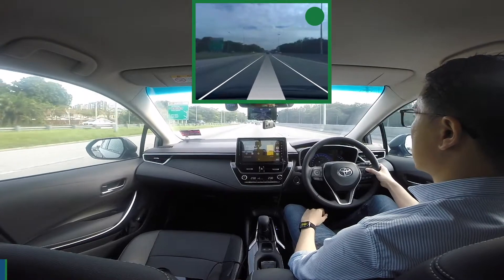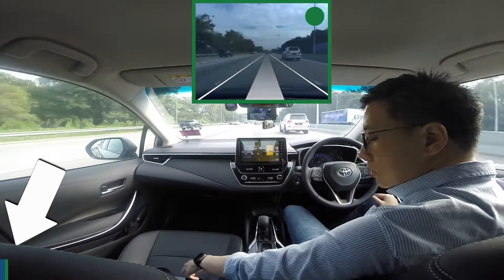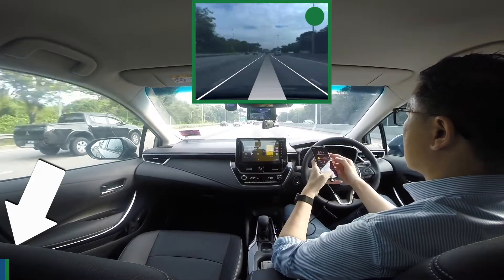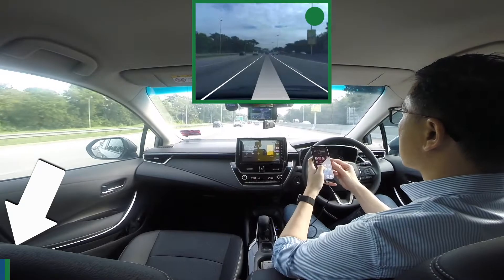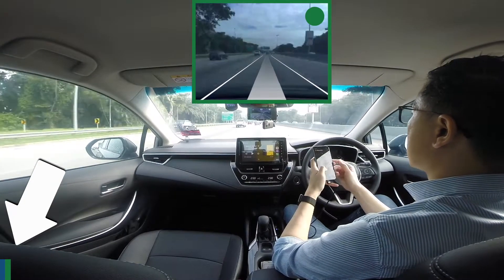At the bottom of the screen, you'll notice a bar that is increasing throughout the drive. This bar shows how much my car is being self-driven. Green means it's on, blue means it's off. So the more green, the more my car is being self-driven.